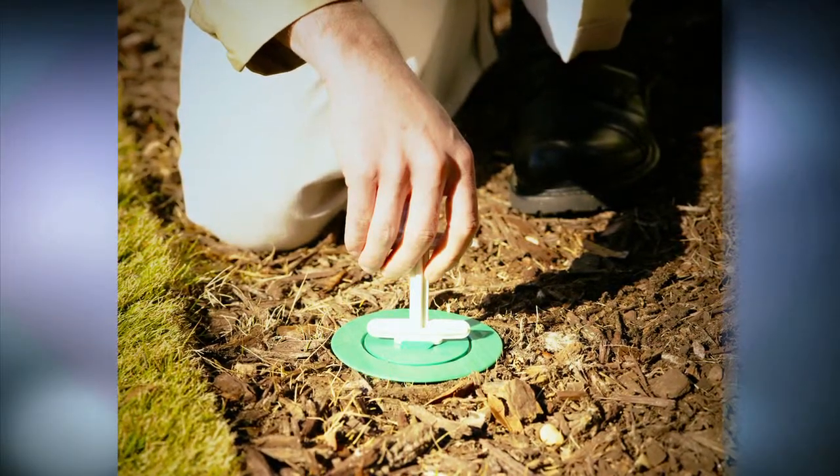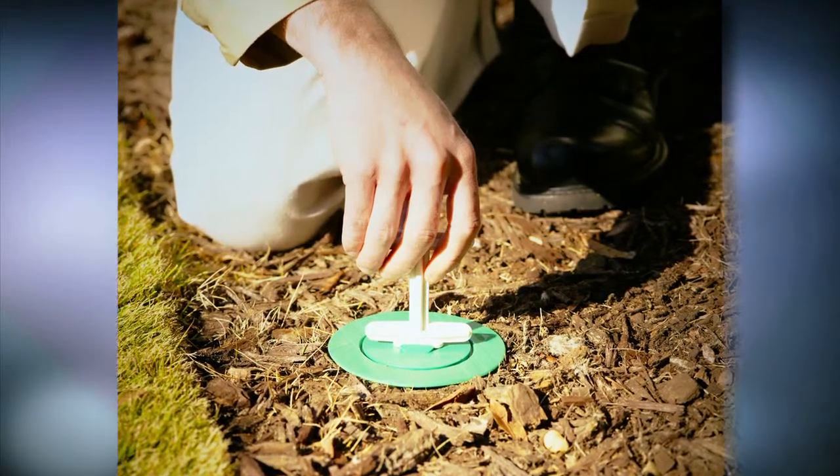Your authorized operator will keep you informed about termite activity in the stations and will be happy to answer questions about the Centricon system. After colony elimination, they continue to inspect Centricon stations for signs of a new colony that might try to invade the property.